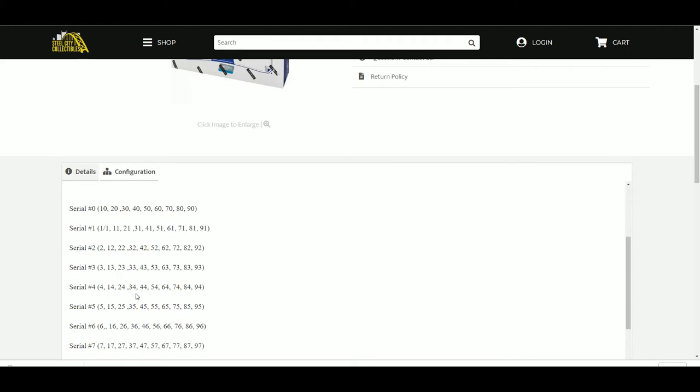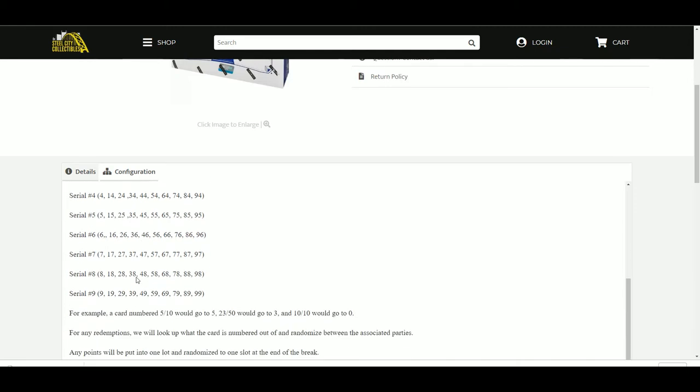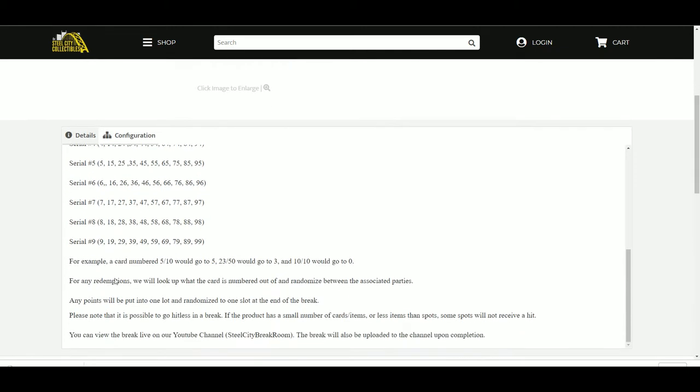Kevin, we already blew through it. We already ran 19 and 20s right now, and 21 is up on the site. For example, a card numbered 5 out of 10 would go to 5, 23 out of 50 would go to 3, and 10 of 10 would go to 0 because it is the number before the slash. For any redemptions, we will look up what the card is numbered out of and randomize between the associated parties. Any Panini points will be put into one lot, randomized at the end of the break.